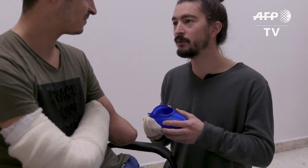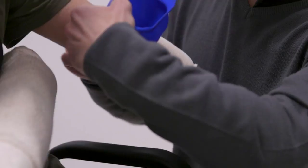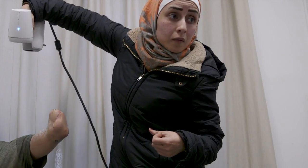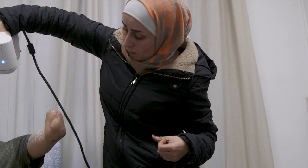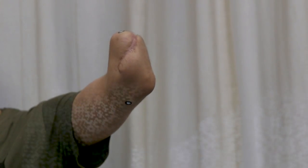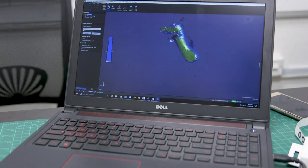22-year-old Abdallah lost his arm fighting with Iraqi forces in Mosul, former bastion of the Islamic State group in Iraq. Now in neighboring Jordan, he's getting a new limb, courtesy of Doctors Without Borders. The NGO is experimenting with printing 3D prosthetic limbs.